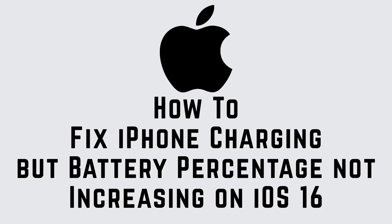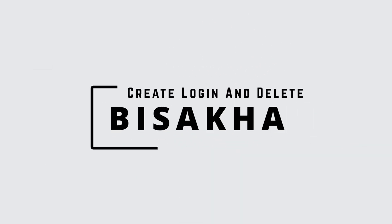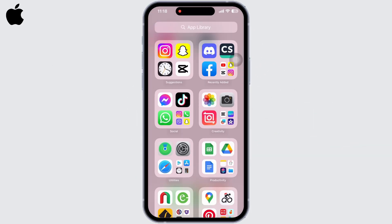How to fix iPhone charging but battery percentage not increasing on iOS 16. Hello everyone, I am Bishakha and welcome to our channel. Let's get right into the tutorial and open Settings on your device.